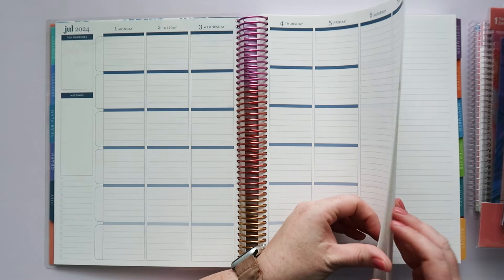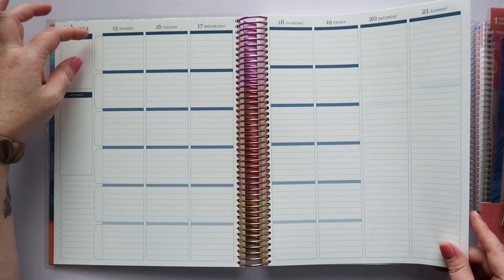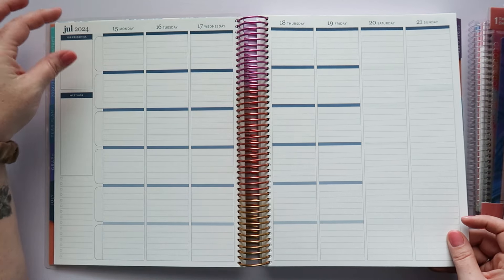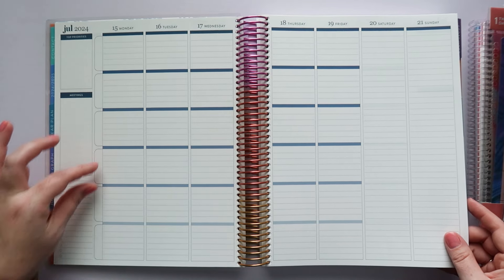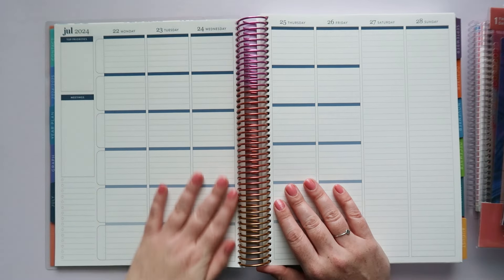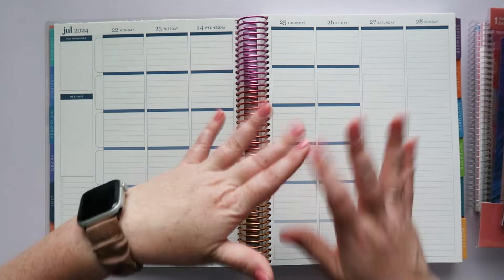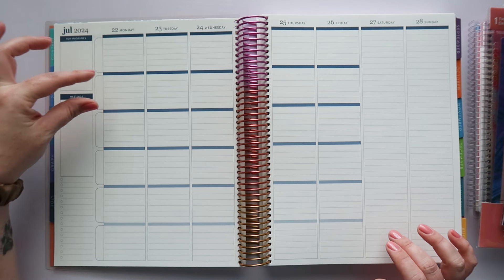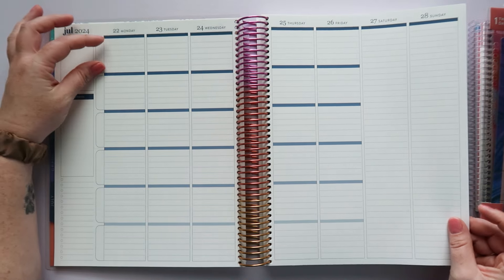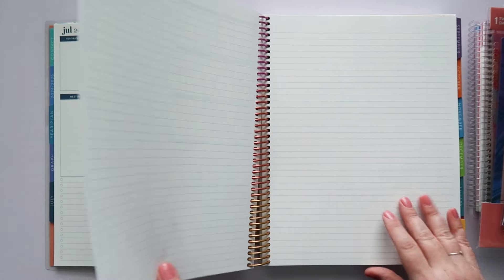This is what the layout looks like. There are also new vertical stickers available in the shop to personalize it. If you're a teacher, you can put different subject areas in those boxes. If you're a busy mom or a busy person using this for work — maybe you have different kids with different activities — you can put each kid's activities, your husband's activities, or whatever you've got. Or if you're working with different clients, you can put different company names in here.